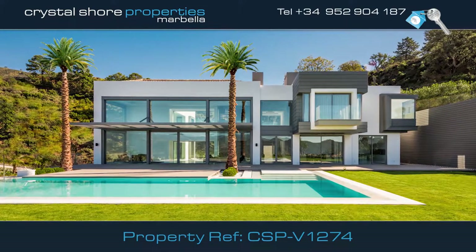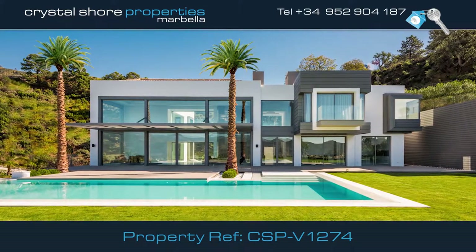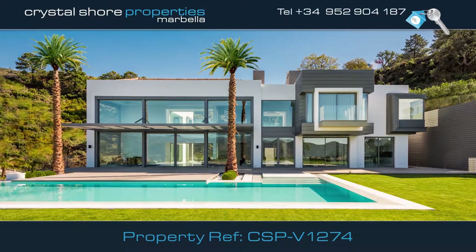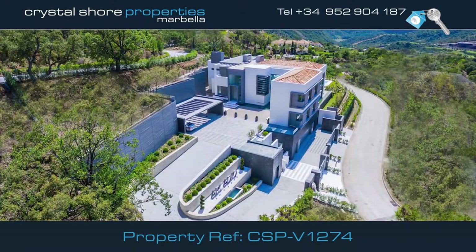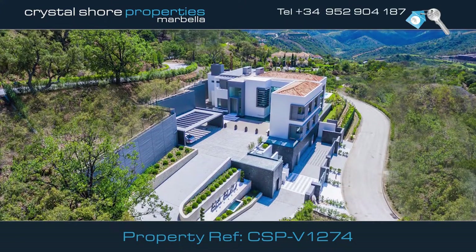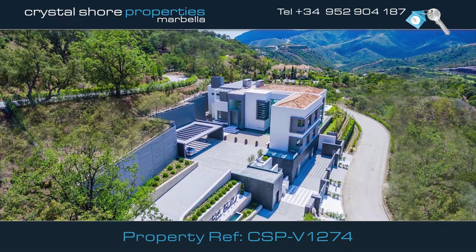This contemporary jewel was recently awarded the Best Residential Property in Europe by International Property Awards. This is an ultra-modern property and is southwest-facing with spectacular views.